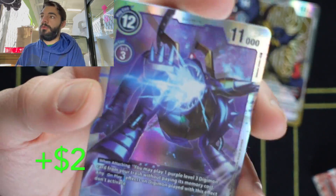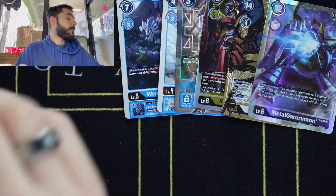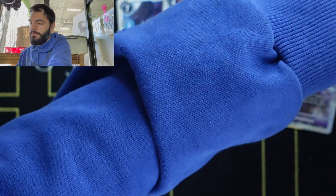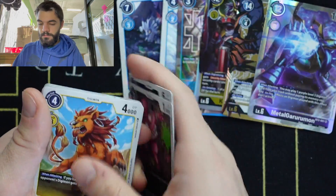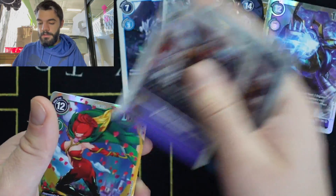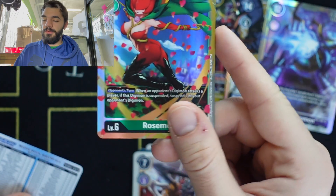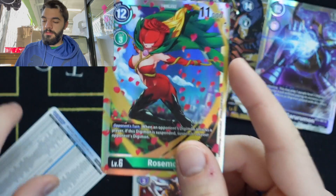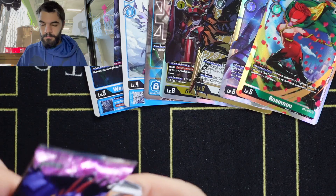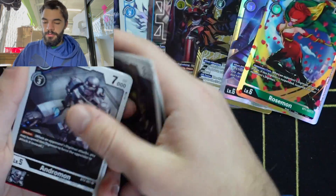Metal Garurumon — cool card. Rosemon — nice card. Kapurimon, Elecmon, Okuwamon — let's see what else we've got.